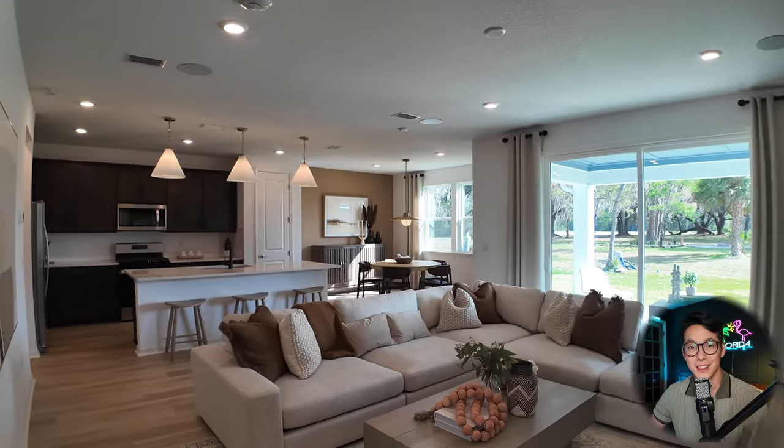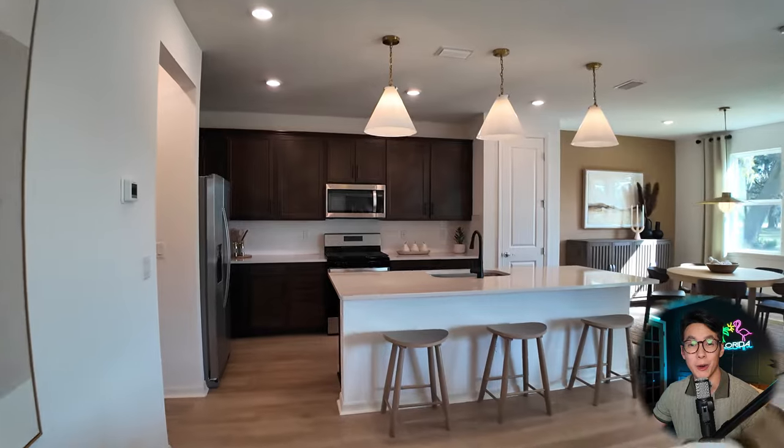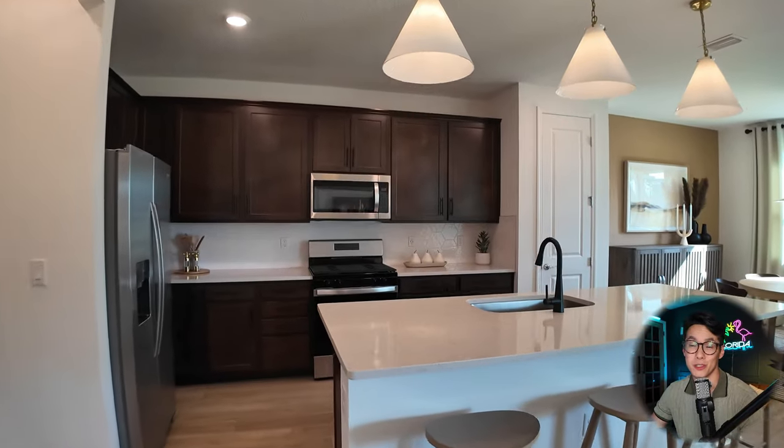We're now inside the Trailside Select, and as you can see it's a beautiful home. This is a 2,500 square foot home with five bedrooms — can you believe that?